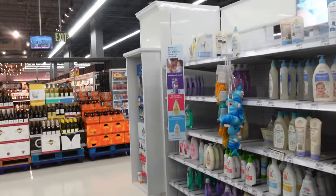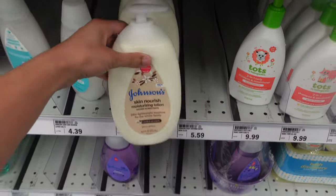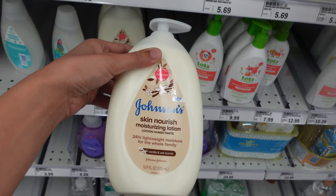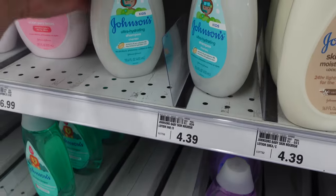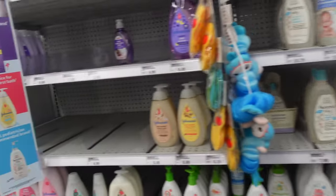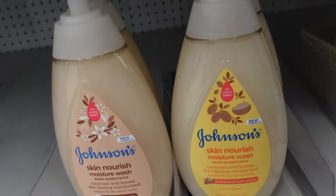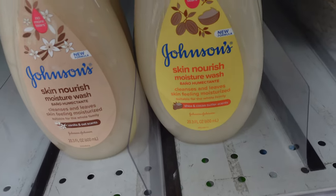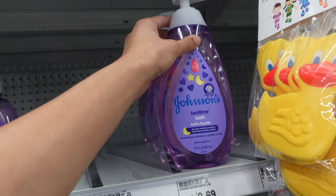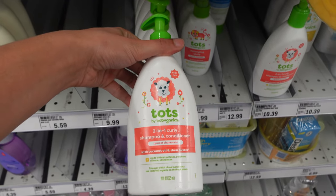I wanted to come to the baby section first because I really want to get some new lotion for the baby. I've been looking at this Johnson's Skin Nourishing Moisturizing Lotion in innocent vanilla and oat scent, but I've really been obsessed with their fresh cotton one — I hope they have it here. They do have the body wash, the lotion, and the Johnson's Nourish Shea and Cocoa Butter scented one. I've tried the Johnson's bath time one before — this stuff smells really good. I haven't seen this brand before: it's called Tots by Babyganics.